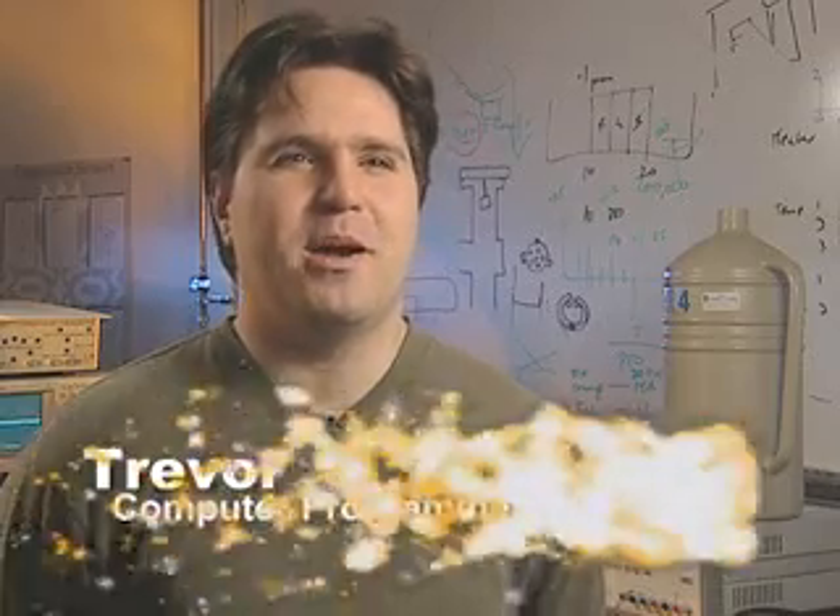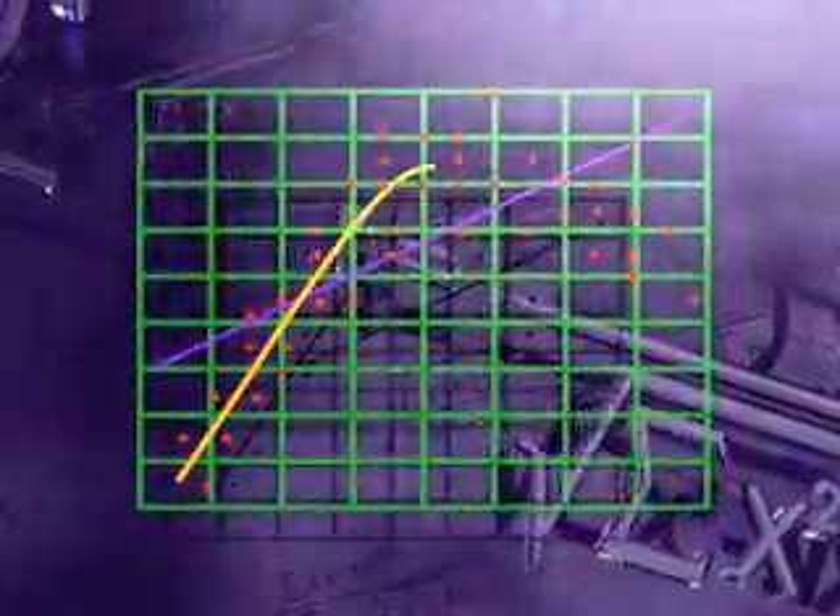Hi, my name is Trevor. I'm also one of the software people here in the AIG group. My job is to write software that allows one computer to talk to another computer. I also write software that takes the data that we get from our instruments and turns them into tables and graphs that are easy to understand.